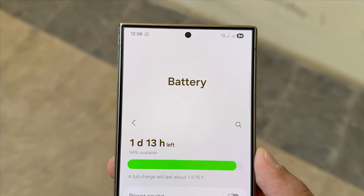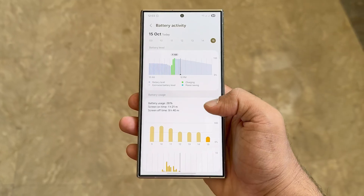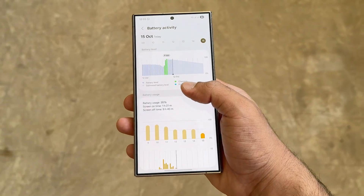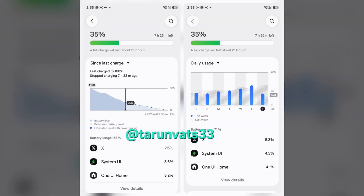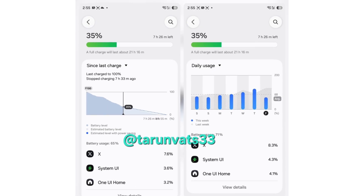Smarter battery insights. Previously, the battery screen displayed all stats in one long line graph showing power usage since the last charge. In One UI 8.5, this is changing completely. There's now a daily usage tab that shows your battery habits across the week using a clear bar chart.